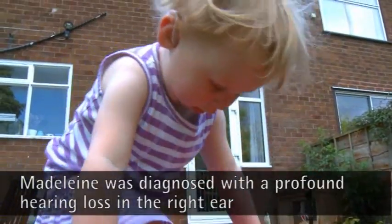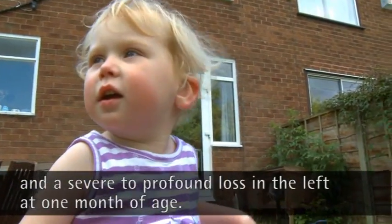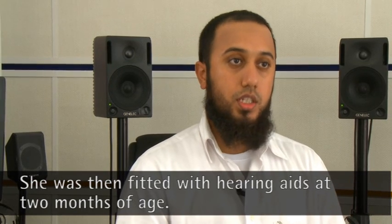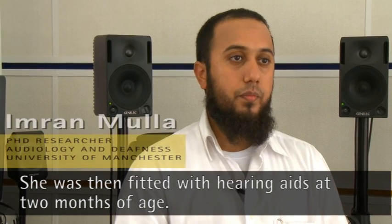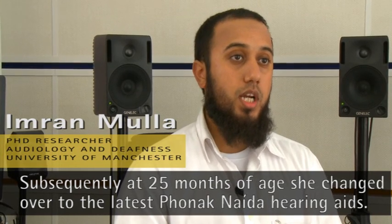Madeleine was diagnosed with a profound hearing loss in the right ear and a severe-to-profound hearing loss in the left ear at one month of age. She was then fitted with hearing aids at two months of age. Subsequently, at 25 months of age, she was changed over to the latest Phonak Naida hearing aids.